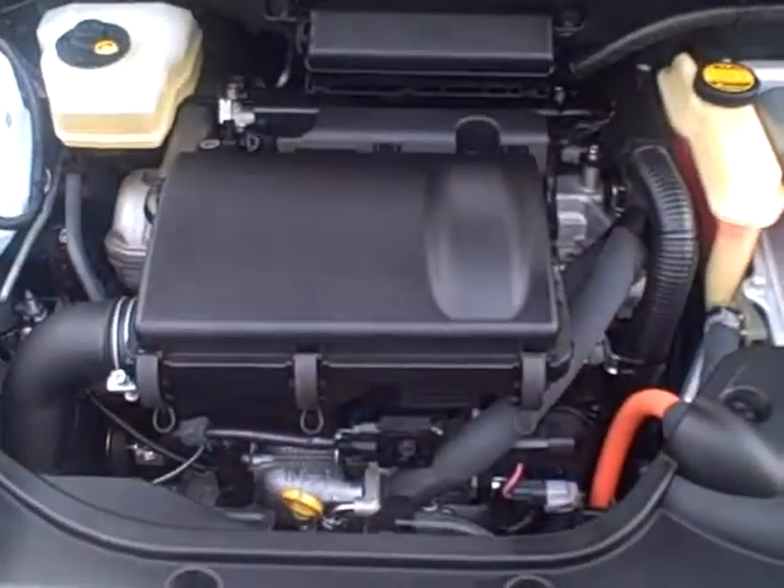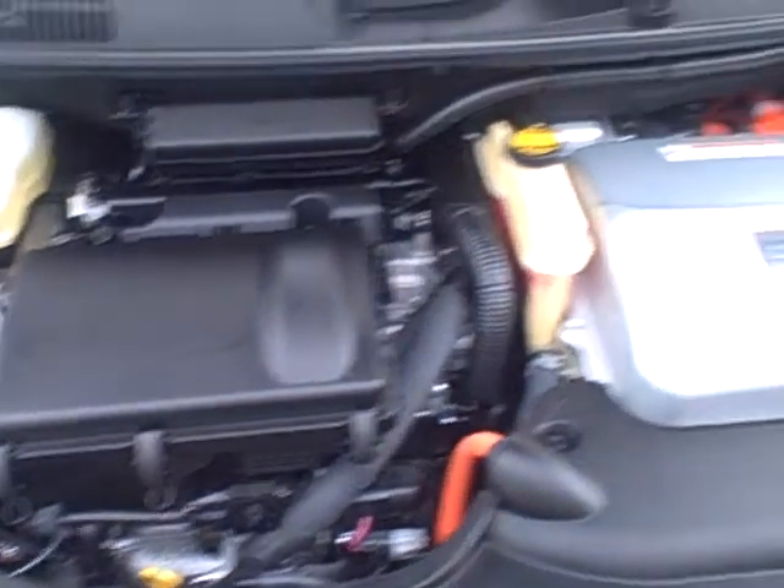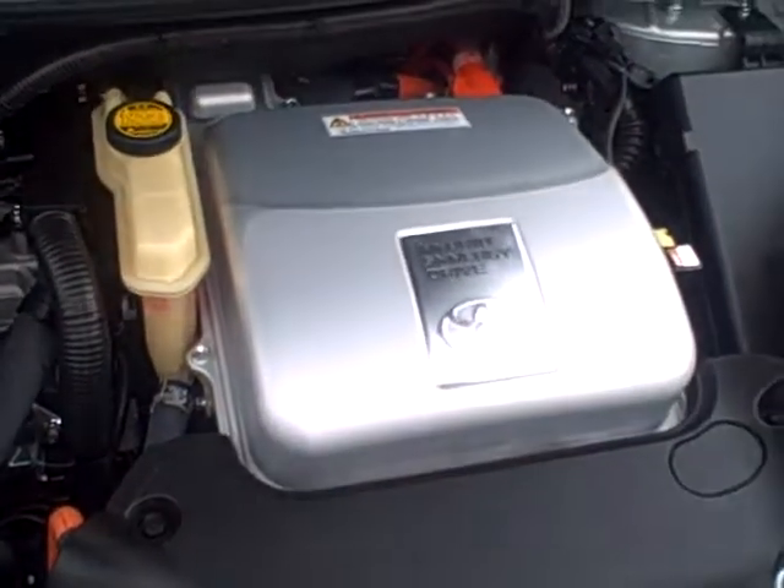And under the hood, we have our 1.5-liter four-cylinder engine backed by the hybrid synergy drive.